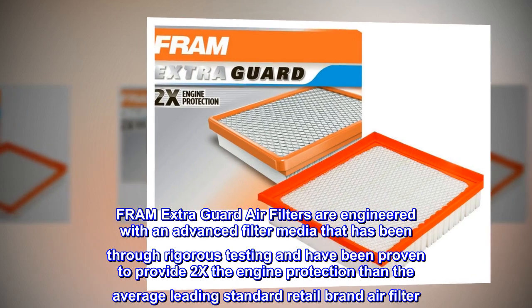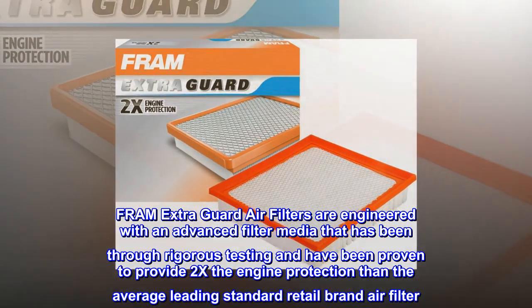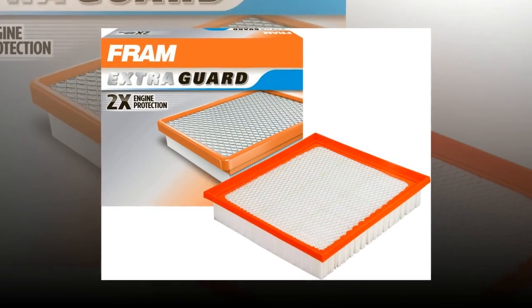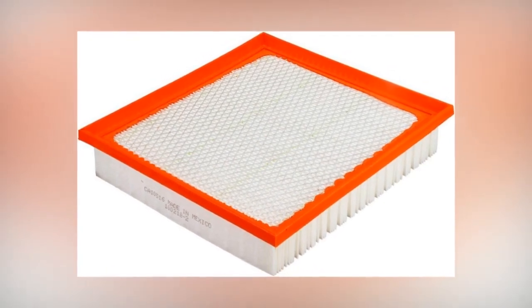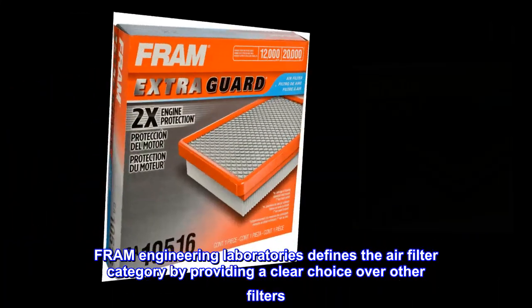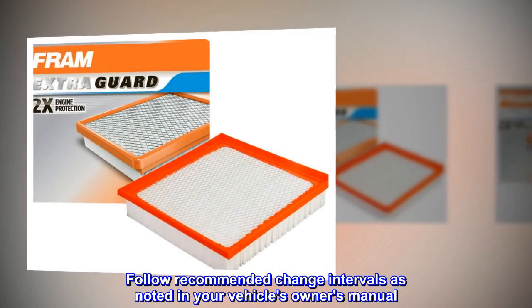FRAM Extra Guard air filters are engineered with an advanced filter media that has been through rigorous testing and have been proven to provide 2x the engine protection than the average leading standard retail brand air filter. 12,000 mile change intervals help prevent decreased acceleration and horsepower while helping improve overall performance. FRAM Engineering Laboratories defines the air filter category by providing a clear choice over other filters. Follow recommended change intervals as noted in your vehicle's owner's manual.